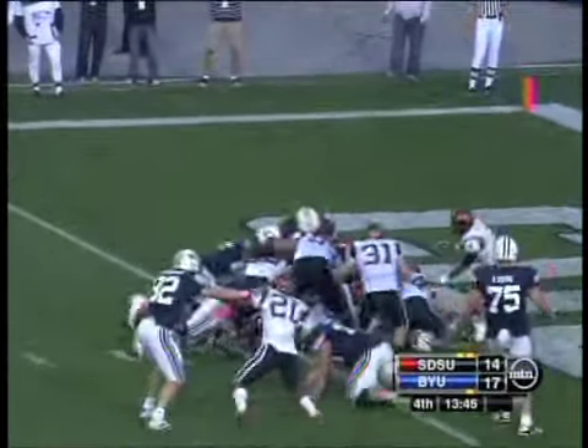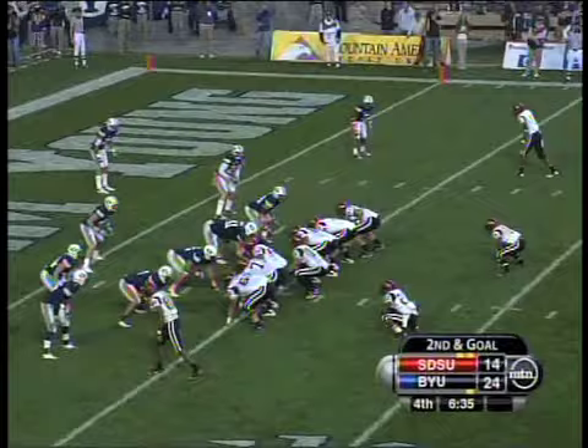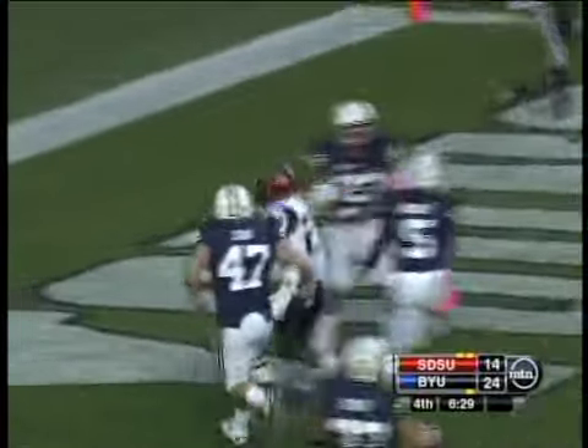Korea is going to push the pile and get in — touchdown BYU. Play action, Sullivan's open, he's got it — touchdown Aztecs.